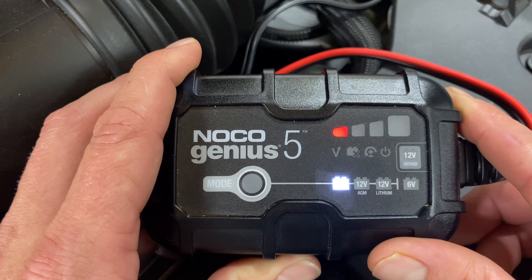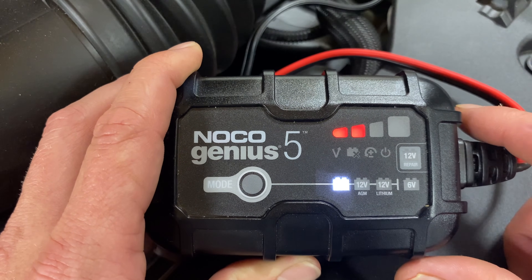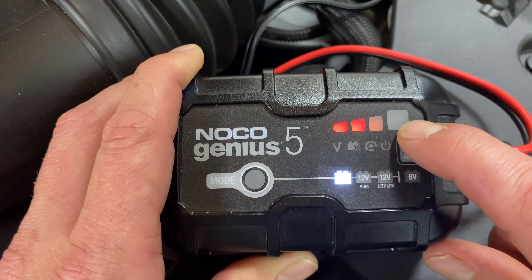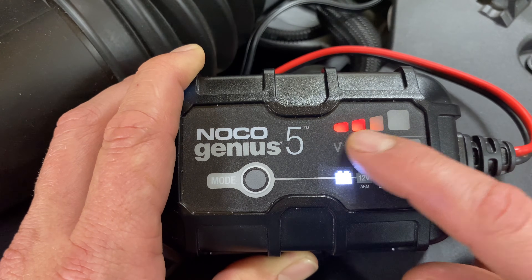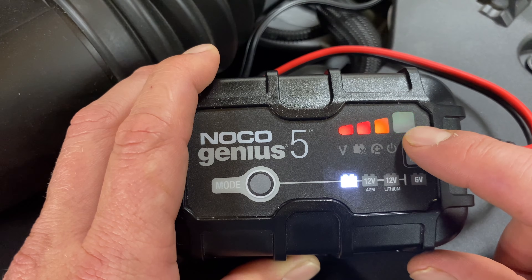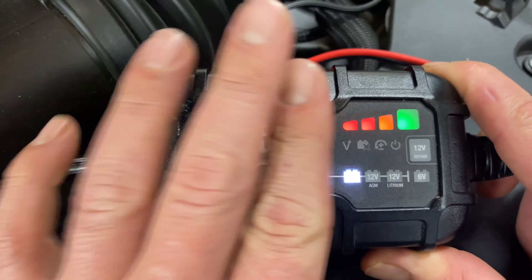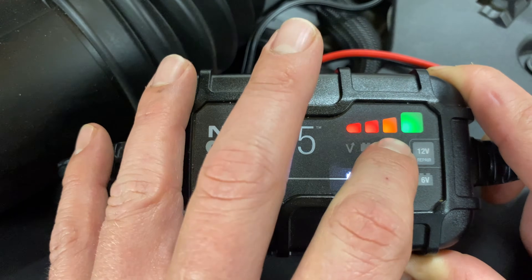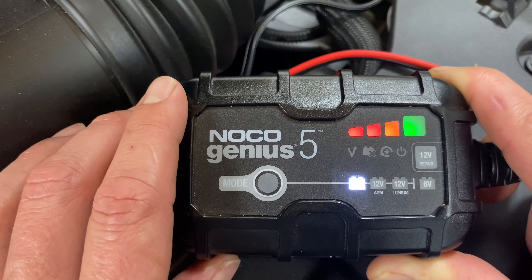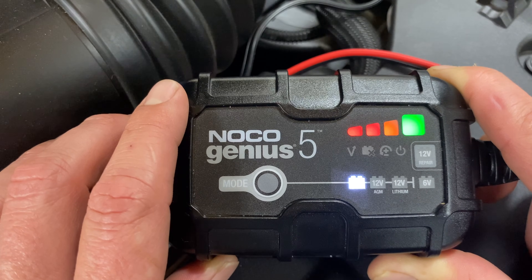In normal operation, click the mode button to select standard battery and let it go. The indicator light pulsates from dim to bright on red — it'll go really quick if there's nothing wrong with your battery. It'll slowly move up through the indicators, then go green and pulse. Once the bulk of the charging is done, those lights go out and just the green one pulsates — that's the optimization phase. Then it goes solid green, meaning fully optimized and fully charged.